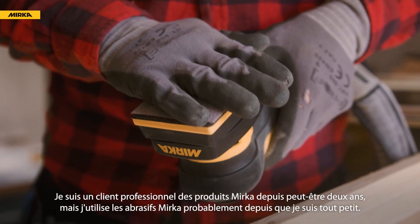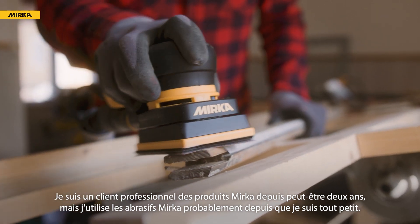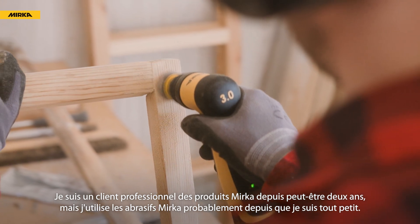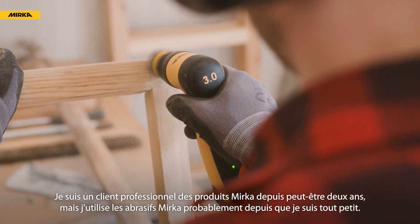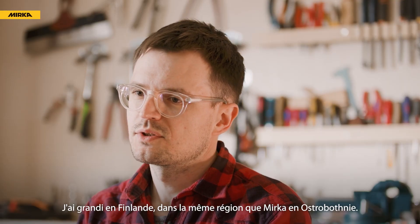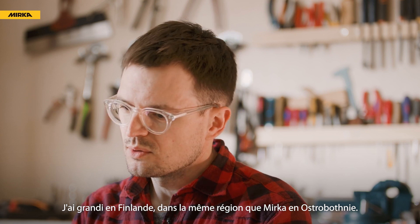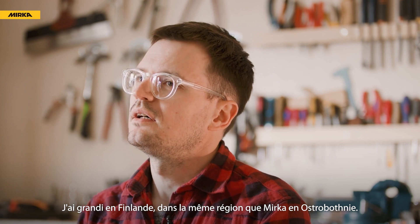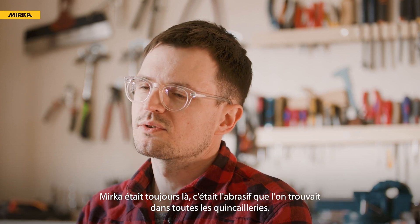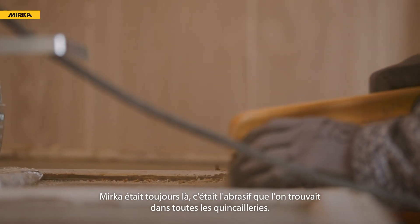I've been a professional Mirka customer for maybe two years, but I've been using Mirka's sandpaper probably since I was a little kid. Growing up in Finland, and more specifically Ostrobothnia — the same area where Mirka is from — Mirka was always around. It was the sandpaper that was available in every hardware store.